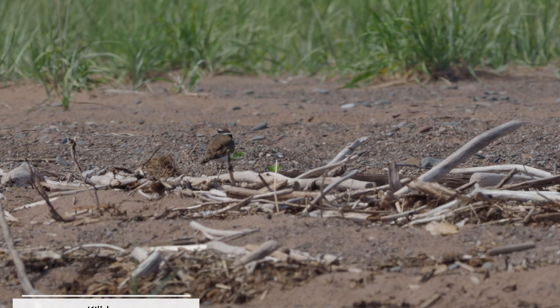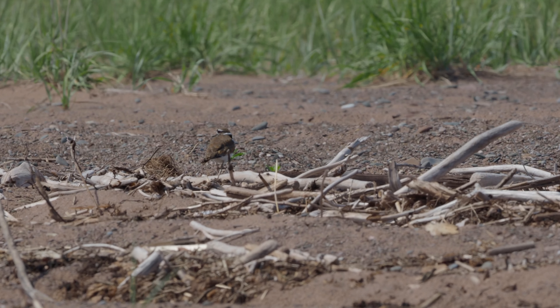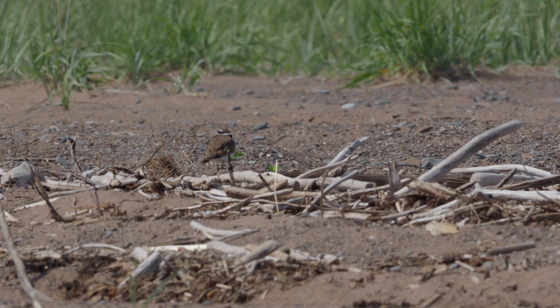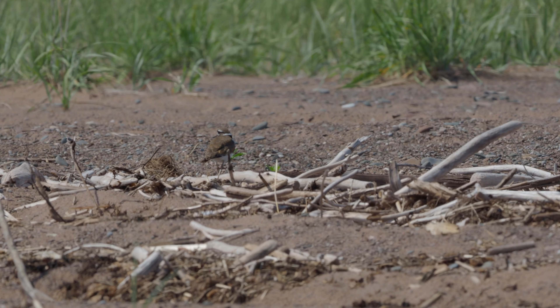On the second beach, situated in a town called Paspebiac, I hope to see arctic terns or maybe common terns because I saw them last summer and I want to show them to you.